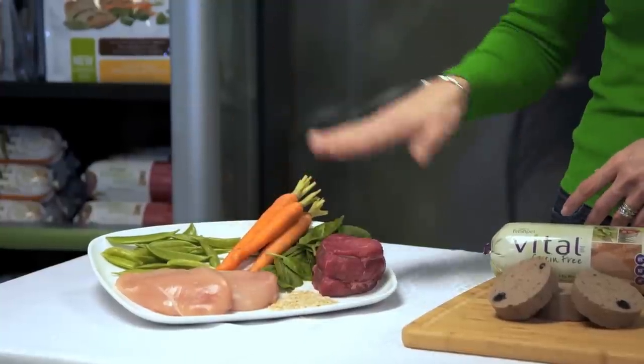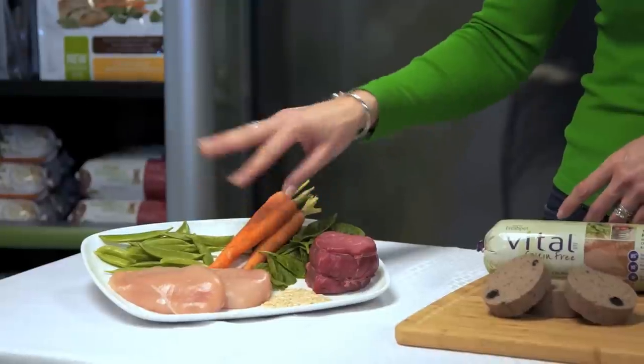In fact, they use the same high-quality wholesome ingredients that I use to cook a well-balanced dinner for my family, like fresh poultry, meat or fish, and vegetables straight from the garden.